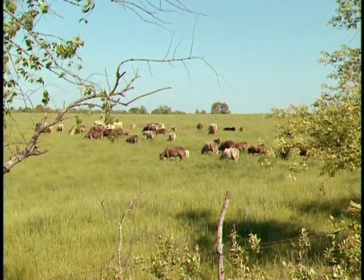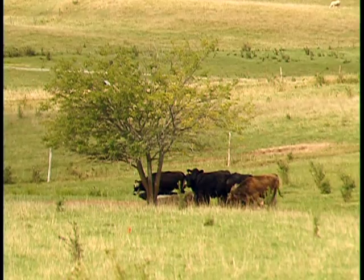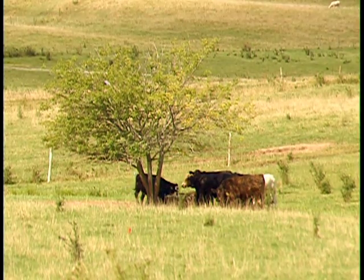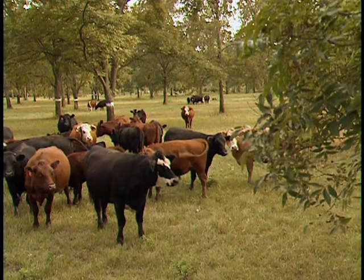Traditionally, people have thought of pastures as open areas without trees. In fact, many a landowner has spent innumerable hours bulldozing and clearing trees to establish pastures. A silvopastoral agroforestry practice takes just the opposite approach.